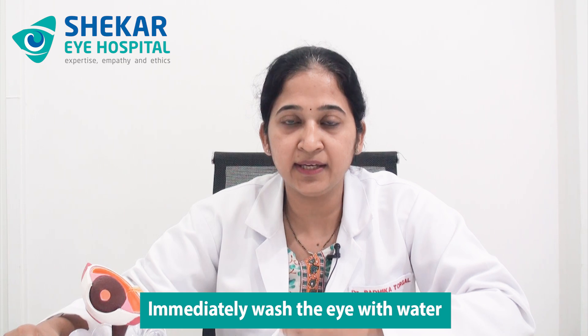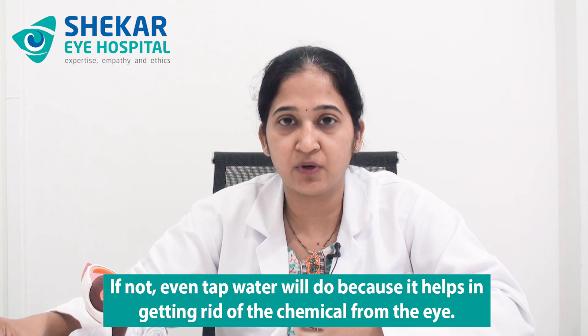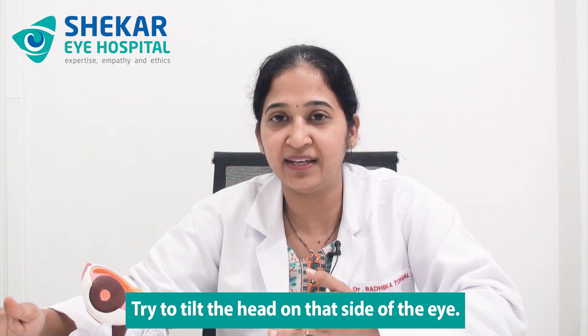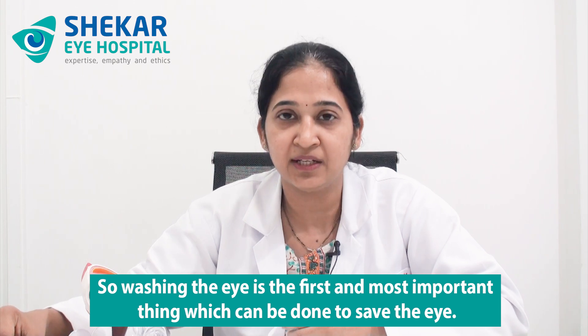The first thing to do is immediately wash the eye with water — preferably drinking water if available, but tap water will also do, as it definitely helps in getting rid of the chemical. Perform copious irrigation with water. Make sure while washing the eye that the chemical does not pass on to the other eye. Try to tilt the head toward the side of the affected eye — if the right eye is affected, tilt the head to the right — so that the chemicals exit downward and do not flow onto the lower face.